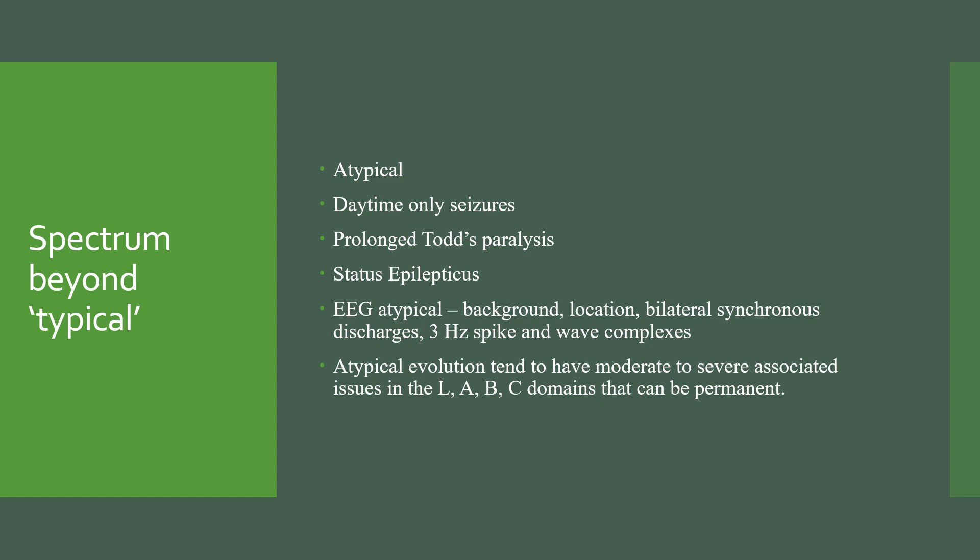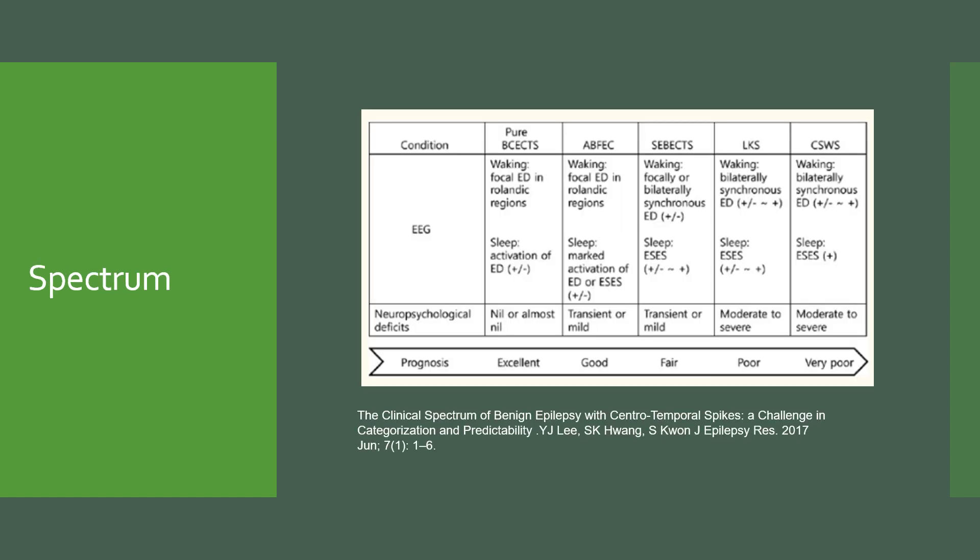It's important to realise that if presentations are atypical, they tend to be associated with more moderate and severe problems in the language, attention, behaviour, and cognition domains — which may even be permanent. A slide from Lee and colleagues sets this out clearly: the prognosis for growing out of this epilepsy and the neuropsychological deficits is excellent in its purest form. If atypical, the prognosis will be good still, but not perfect. If there's status epilepticus, then fair. Landau-Kleffner syndrome — poor. If there's continuous spike waves in sleep — very poor.